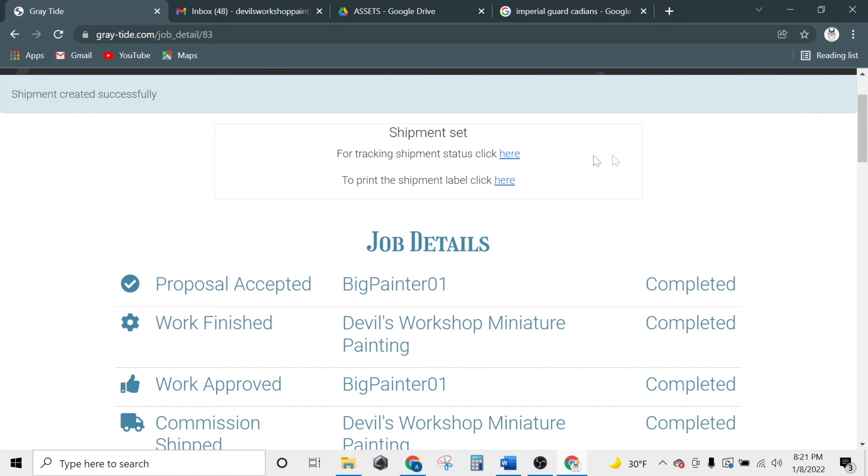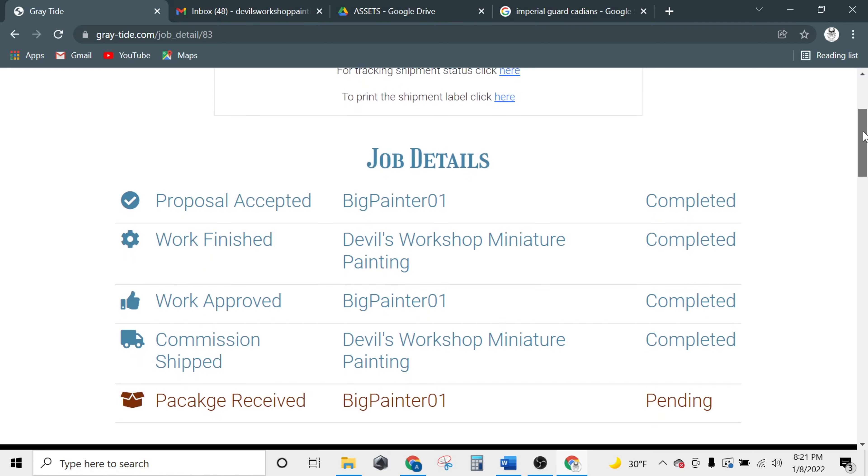Once the customer receives the package, the job is complete. Well done! You've finished your first job with Grey Tide.